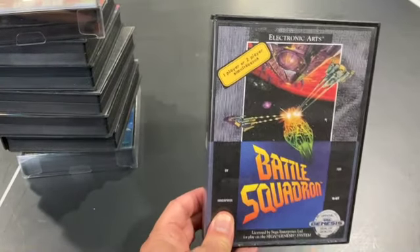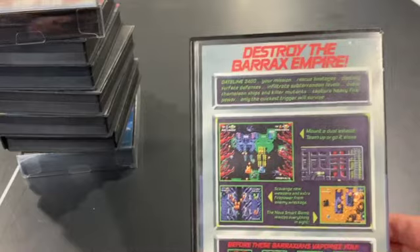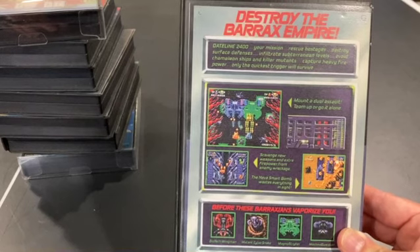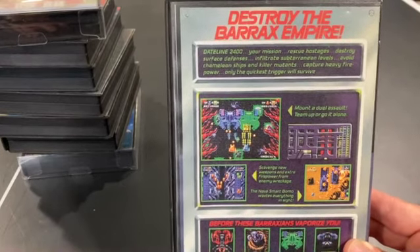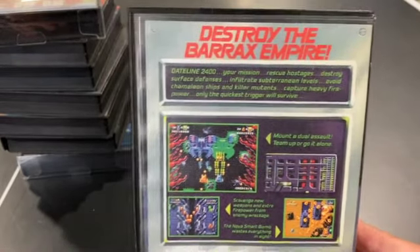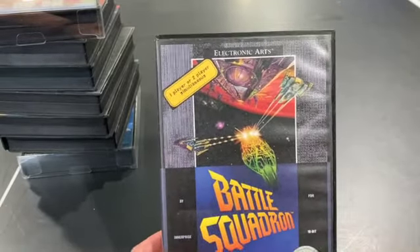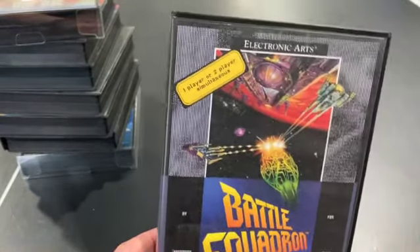Battle Squadron is an EA release. I don't have the cardboard case for it, so it's in a clamshell with a reprint cover. This game had potential, but I don't think the design is all that great. Your shooting is very weak relative to even the first-stage enemies, and that's an immediate turnoff — you shouldn't have to struggle to destroy popcorn enemies, and it just gets worse from there. If they had balanced it a little better through playtesting, the game would have been better, but as it is, it's a meh shooter. It is two players simultaneously, but it's two players experiencing the same pain.